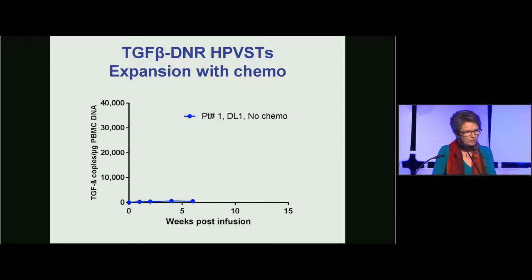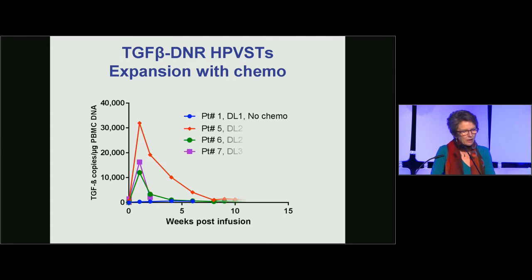In patients who did receive chemotherapy, there was much better expansion. In the blue line you can see patient one with very little expansion on a different x-axis. In the patients who received lymphodepleting chemotherapy, far greater expansion is evident, although maximum expansion was around two weeks, after which levels start to drop as the patient reconstitutes their own immune system.